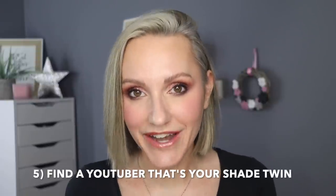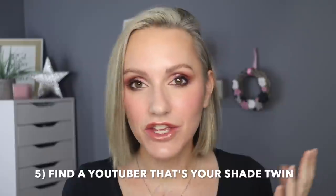Tip five: find a YouTuber that is your foundation shade twin. If they wear the same foundation you have in your collection and it's exactly the same shade, the chances are they have the same undertone and skin tone as you. So any future foundations they buy — if they look beautiful on their skin, they'll also look beautiful on yours. Another benefit is that when watching their foundation reviews, they'll be able to tell you if that foundation oxidises, giving you tips on whether to go a shade up or down in a range.